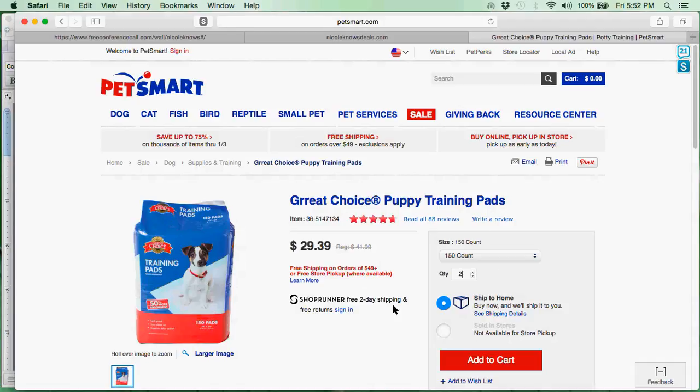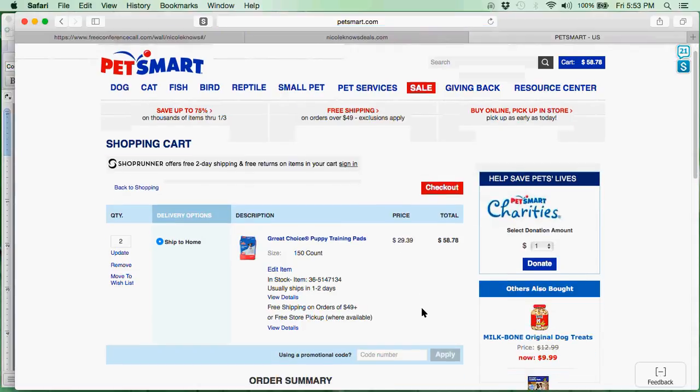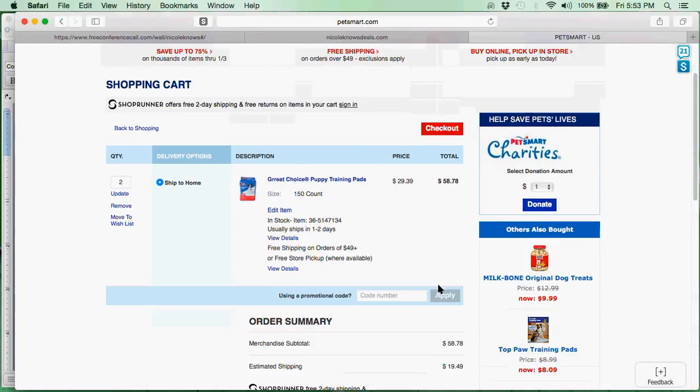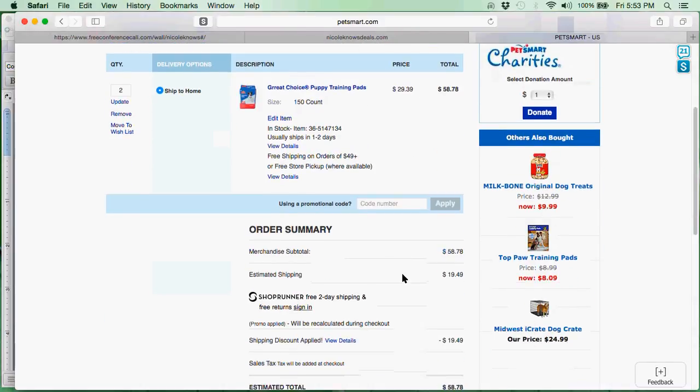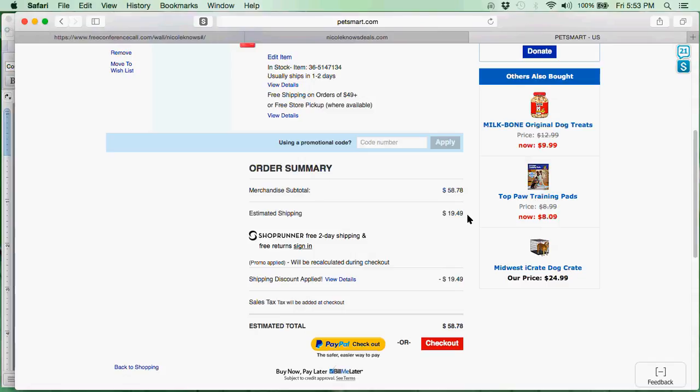One 150-count item usually lasts me about six months, so if I get two of them I have a year's worth of training pads for my dog. I'm going to go ahead and add it to my cart. When I add it to my cart it shows my total is $58.78 before taxes. I'm going to have it shipped directly to my home and I am going to get free shipping. Coming down to my order summary, the shipping was supposed to be $19.49 but there is the credit for that, so I just got 30% off plus saved $19.49 in shipping. My estimated total is about $59 for this purchase.